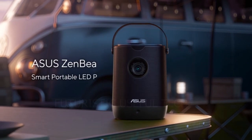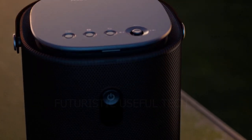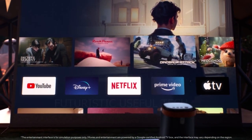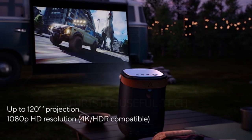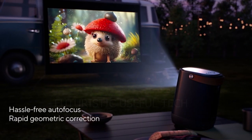Next up we have the ASUS Zen Beam L2 Smart Portable LED Projector. Imagine transforming any room into your own personal movie theater, complete with a vibrant, crystal-clear picture and immersive sound. This pocket-sized powerhouse packs a punch, delivering a breathtaking cinematic experience wherever you go.